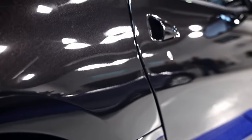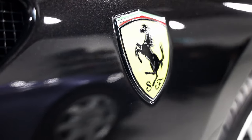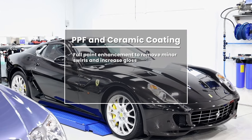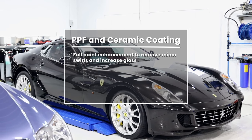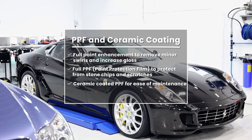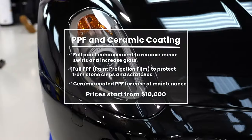On the Ferrari, it came in very good condition and the customer wanted to preserve it as best as he could while still enjoying and driving it regularly. We did a full paint enhancement to remove some minor swirls and increase the gloss. We then did a full PPF on the car to protect from stone chips and scratches, and then coated the PPF to add to ease of maintenance, so the client would have a much easier vehicle to maintain. Prices for this start at $10,000.